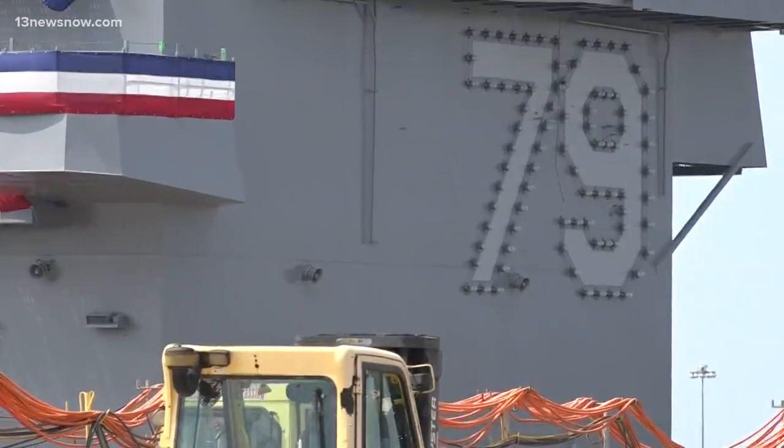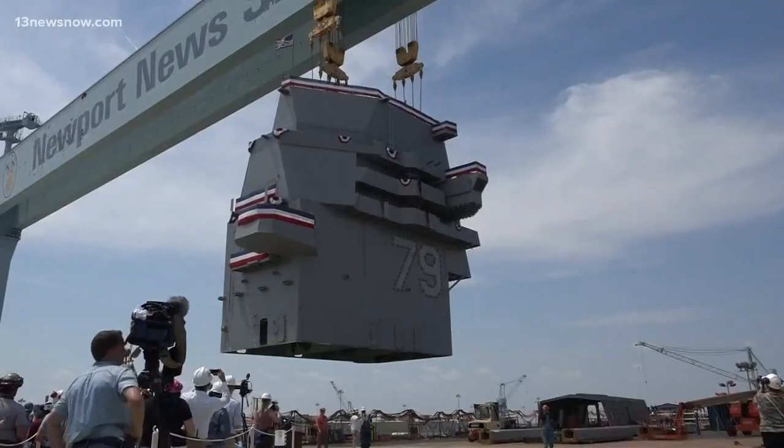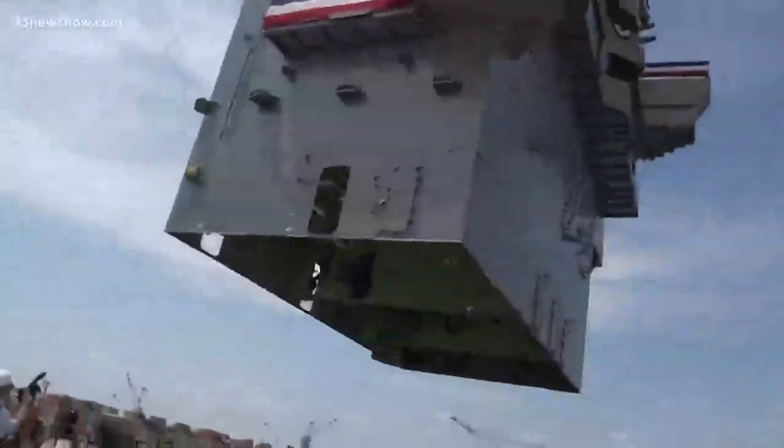It's a major milestone on the way to launching the nation's next aircraft carrier. It takes a nation to defend a nation — that's men and women in uniform, that's men and women in the shipyard, that's men and women designing. The future USS John F. Kennedy is one step closer to joining the fleet.